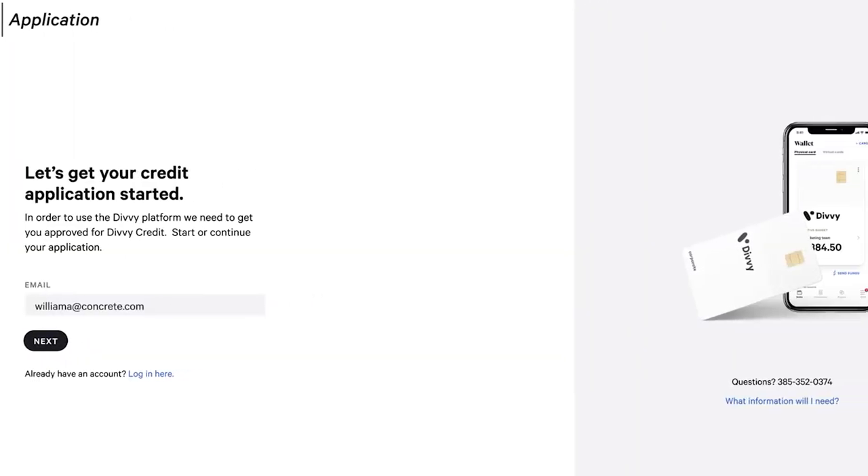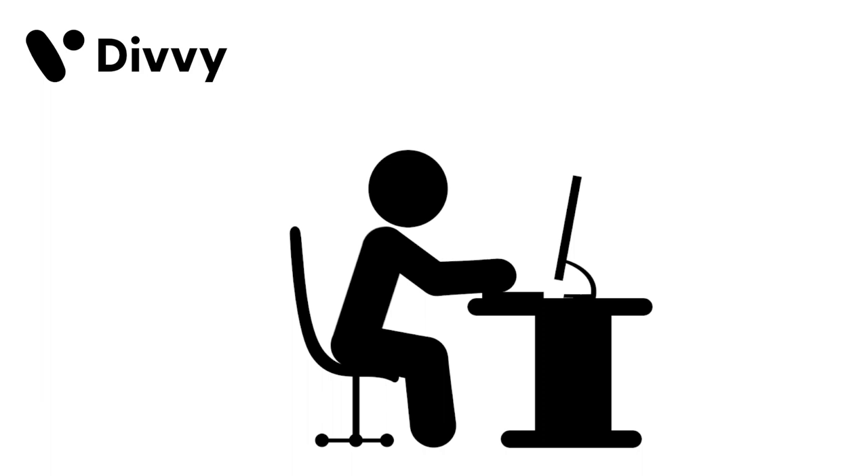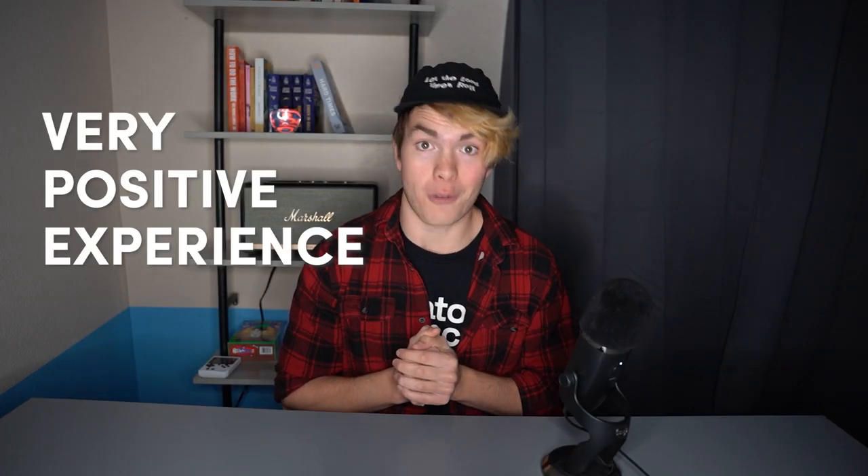With the business credit card, it's super easy to apply, and there are a number of different options once you apply to find something that fits your business needs exactly. Then once you're actually using Divi and your business is continuing to grow, Divi grows with you very effectively — it makes it super easy to get additional credit limits, add additional cards, and really just scale up as your business scales. Personally, I've been using Divi now for a few months, and I was approved instantly for a $75,000 credit line and have had a very positive experience thus far.